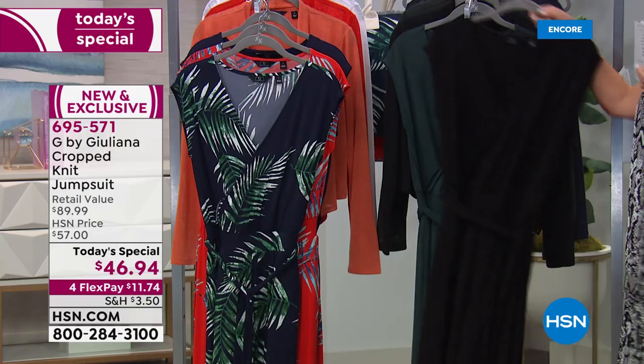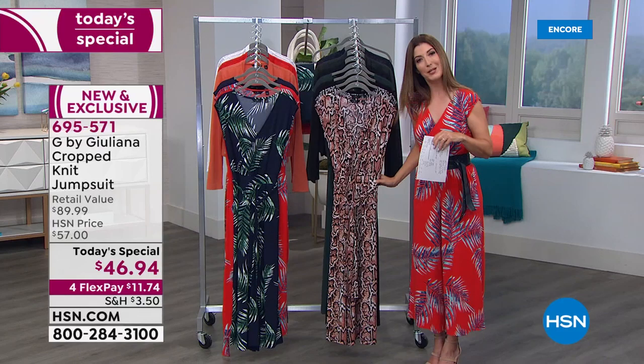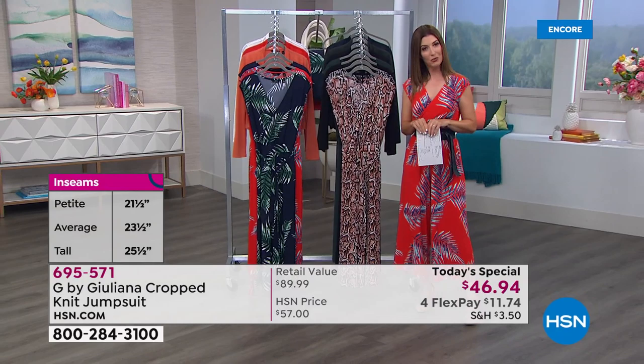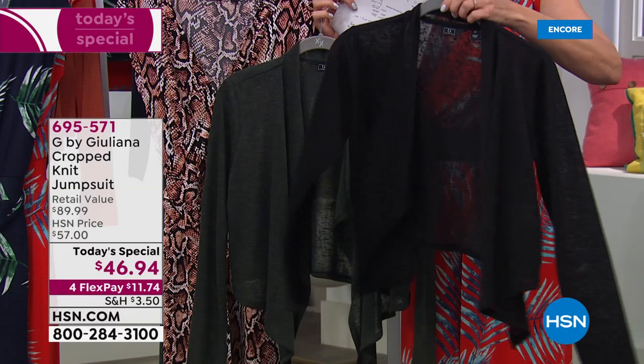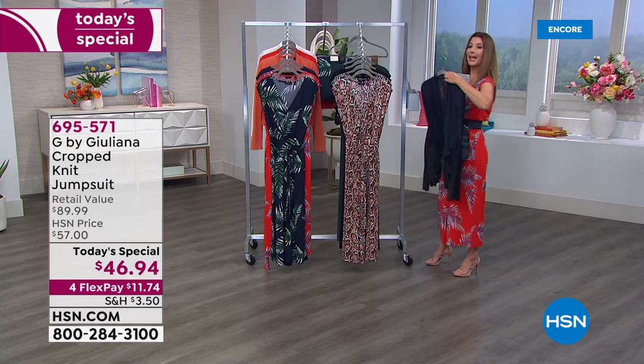We also have it in beautiful spruce. Sizes run from extra-extra-small through 3X. You just pick your inseam from three options: the petite at 21.5 inches, the average at 23.5 inches, and the tall at 25.5 inches — hitting right above the ankle. You might also want to add the adorable drape-front cardigan, done in a beautiful slub stretch hotchi knit, available in black, spruce, and navy — perfect complement to today's special, also in extra-extra-small through 3X.